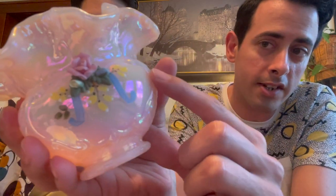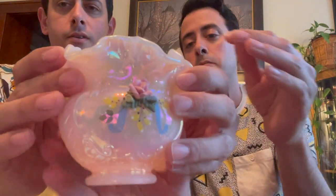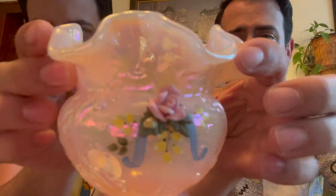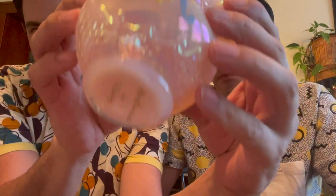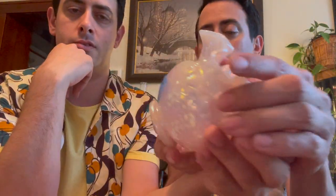Next item is this Fenton court corsage. It has a beautiful rose that's iridescent and it's signed by Farley. It's really hard to find these with the roses still intact. I love this — it's a surprise it hasn't sold on eBay yet. The signature is hard to read, but that is number 27 and it is $135.